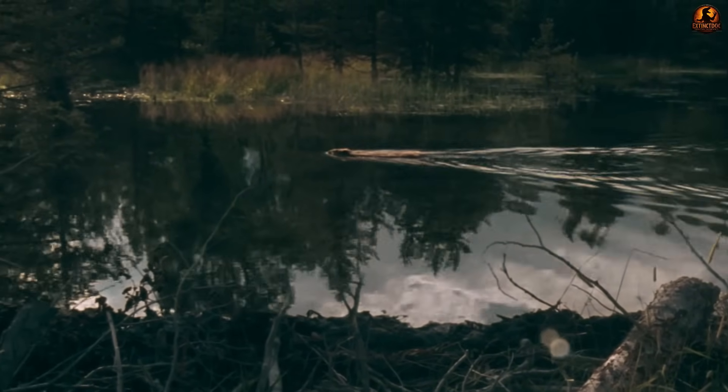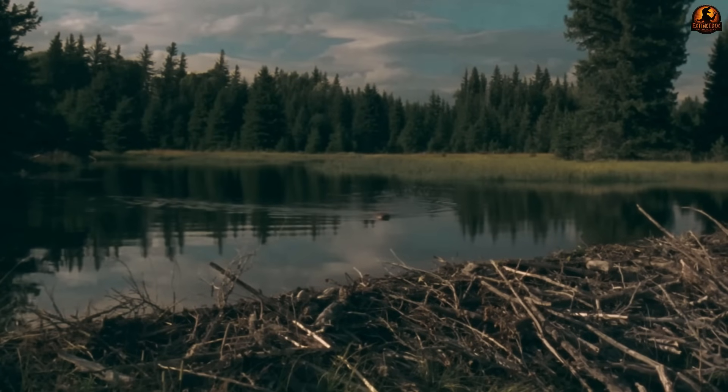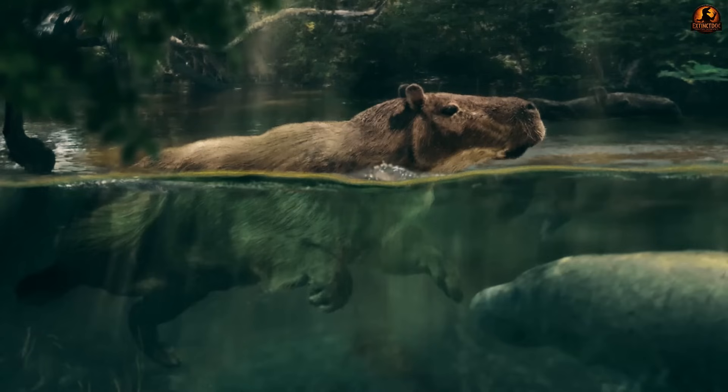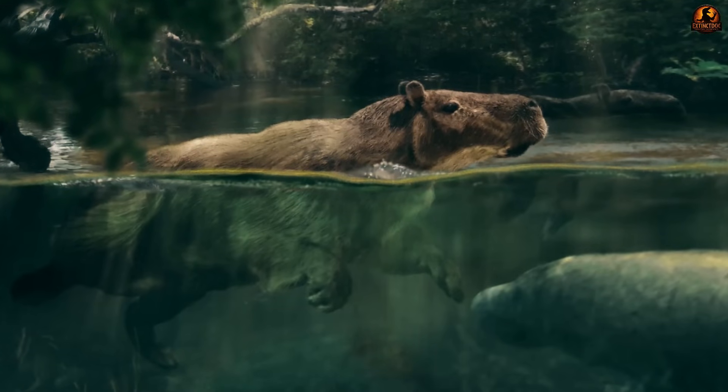Wear patterns are equally telling. On fossil specimens, they do not show the fine, narrow polish of repeated cutting. Instead, they show broad scraping and grinding surfaces. In mechanical terms, these giant incisors worked more like heavy pry bars than like delicate blades — tools that could crush and tear, but not chisels designed to carve through hardwood. That mismatch alone suggests a diet very different from what the myth of the megadam builder requires.